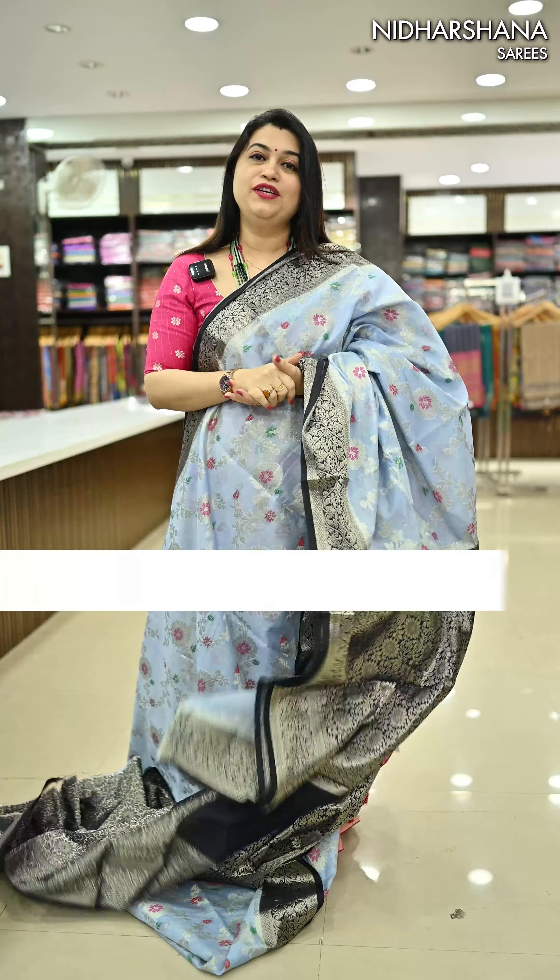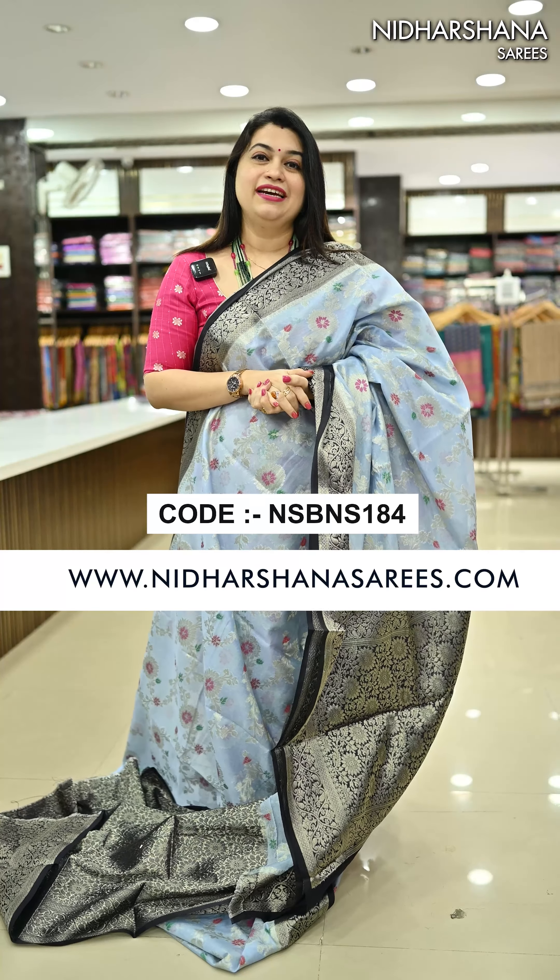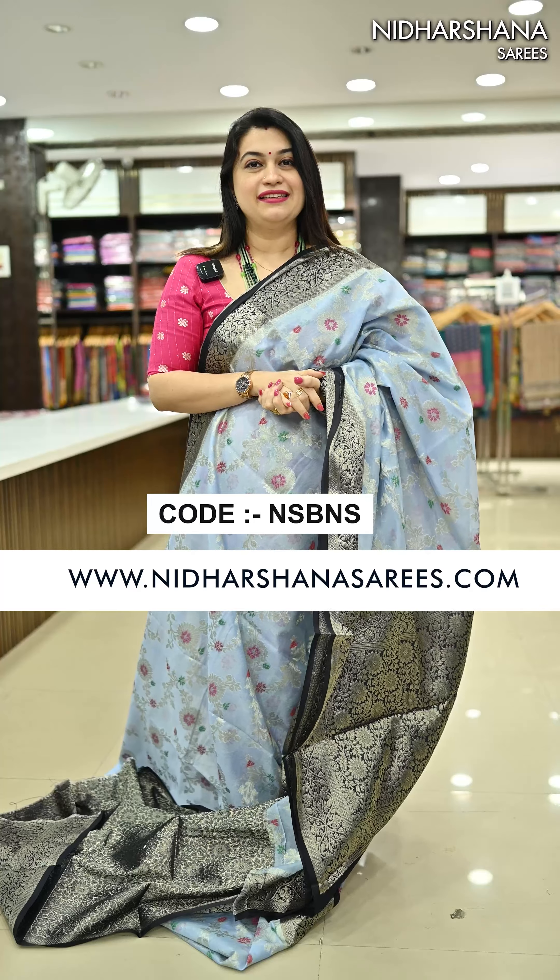As I said already in the video, you can book all the sarees on the website www.nidharshanasarees.com. Thanks for watching this video — this is Laxmi signing off. Bye bye, take care!